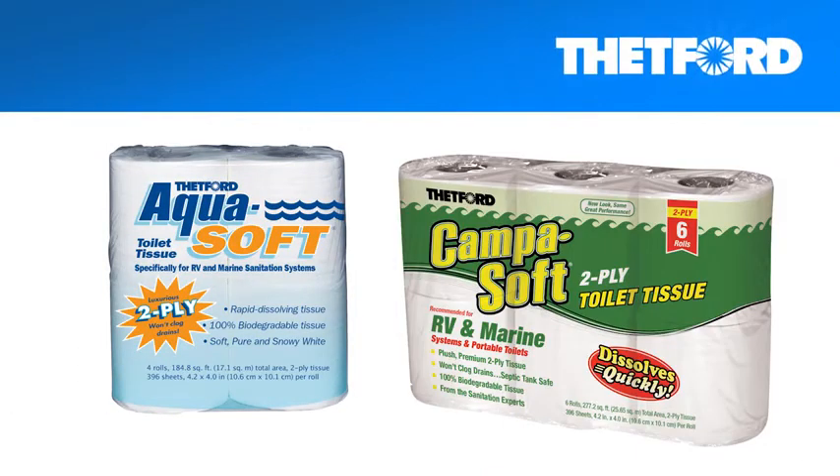Aquasoft and Campasoft tissues are soft, white, and highly absorbent. Available in one-ply and two-ply. Thanks, dear. I'll be using that.